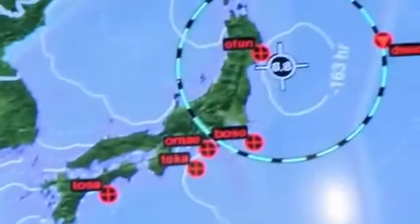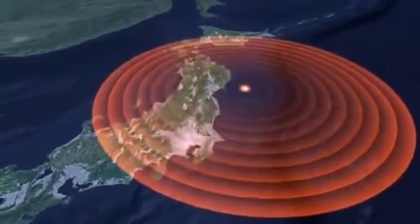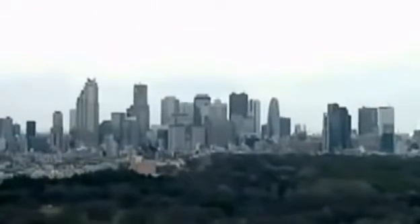They realized this was it — and immediately understood this was horrible for Japan. 100 seconds since the fault line slipped, the slowest moving but most destructive S-waves reached Tokyo. With 60 seconds warning, Tokyo was already braced — but not for what came next. The quake lasted an unprecedented five minutes.